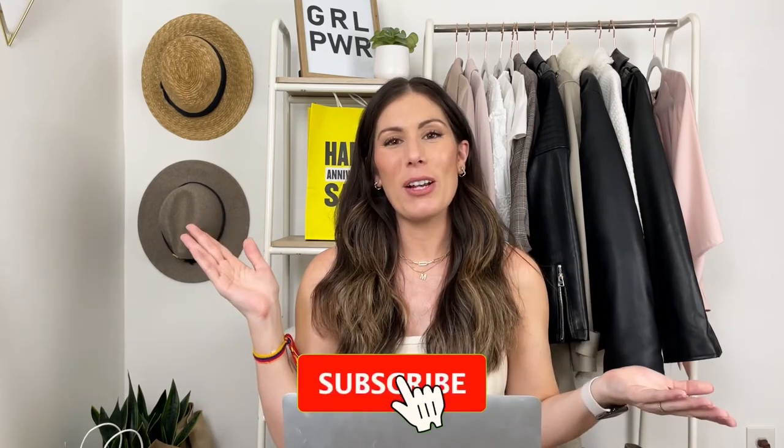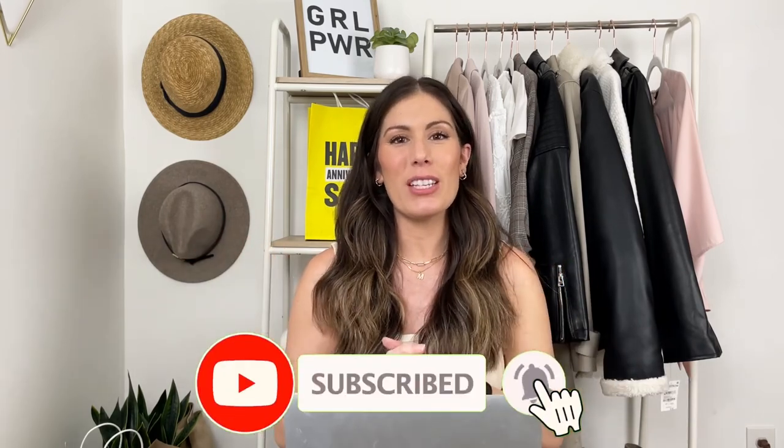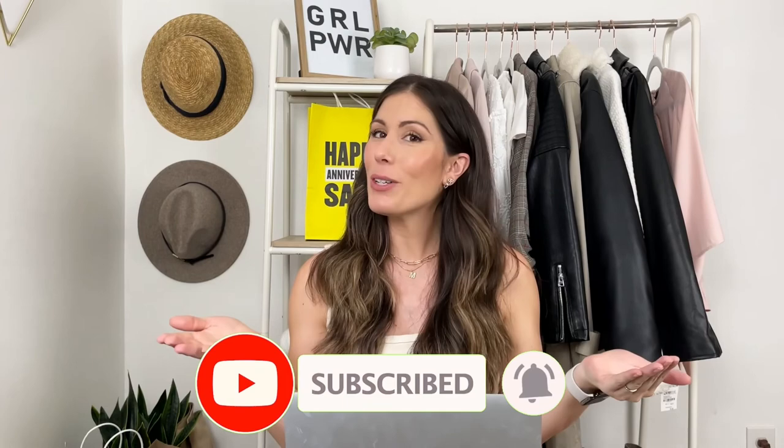That being said, I just want to remind you that I also have a link down below where you can find a location. Those are some of my Nordstrom anniversary sale beauty picks. Let me know in the comments below which ones are your favorites or which ones you want to try during this year's sale. Don't forget to subscribe to my channel and give it a thumbs up if you enjoyed this video. Thank you so much for watching and being here with me, and we'll chat soon. Bye.